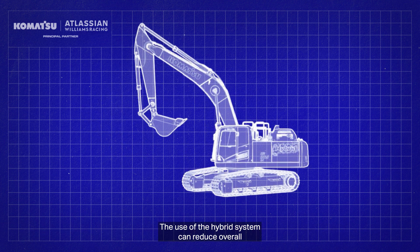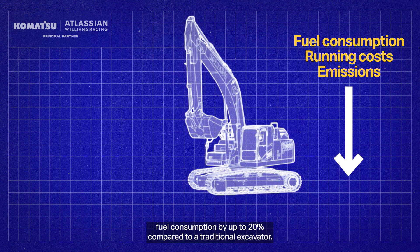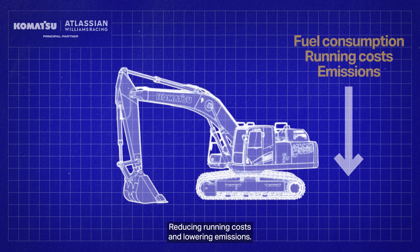The use of the hybrid system can reduce overall fuel consumption by up to 20% compared to a traditional excavator, reducing running costs and lowering emissions.